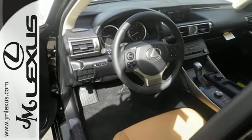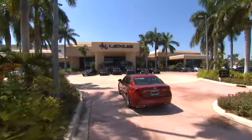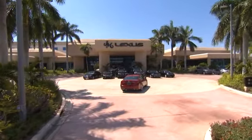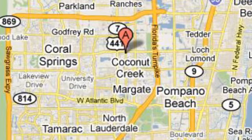Come in for a test drive. JM Lexus, the world's number one Lexus dealer since 1992. We're conveniently located just east of 441 on Sample Road in Margate, Florida, just west of the Turnpike.